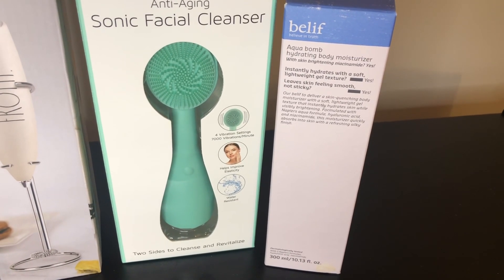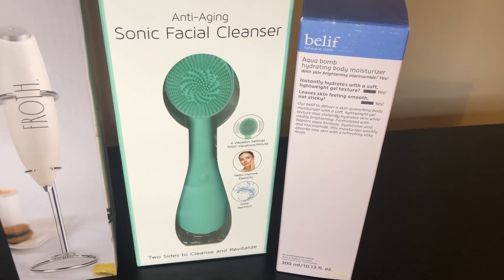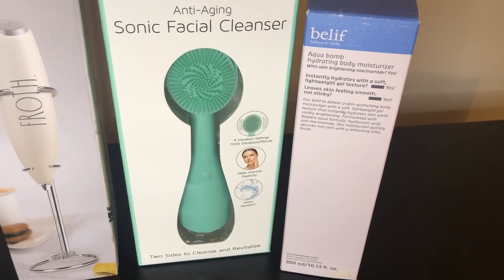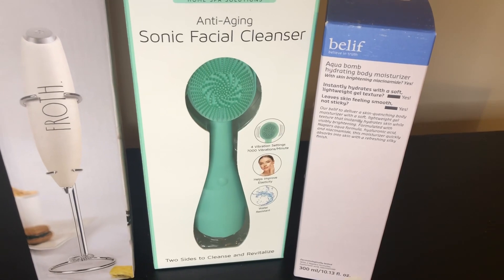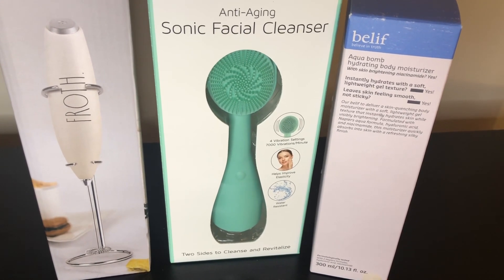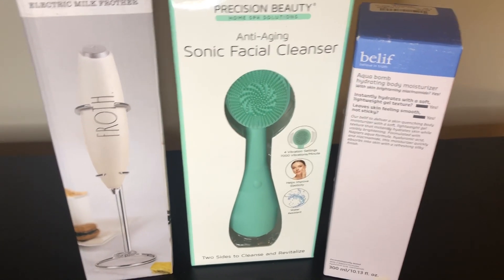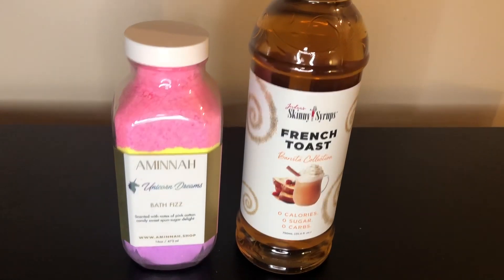Also from TJ Maxx we have the Belif Aqua Balm, which is the hydrating body moisturizer. They did have some Belif skincare in there as well, but I particularly wanted to try the hydrating body moisturizer. I was super excited to see this brand in TJ Maxx.